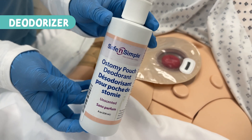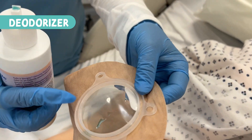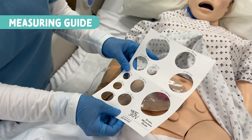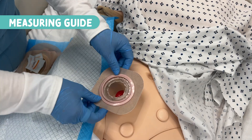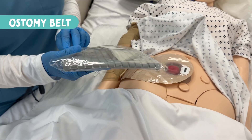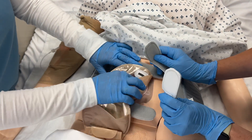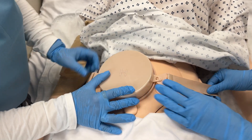Next we have deodorizer drops or tablets that can be placed inside the pouch to neutralize odors. Then we have a stoma measuring guide — a must-have to help cut the barrier to the perfect size based on your stoma size. Finally, for activity support, an ostomy belt helps hold the pouch in place during activity, and ostomy caps or mini pouches can be used for short-term situations like swimming.